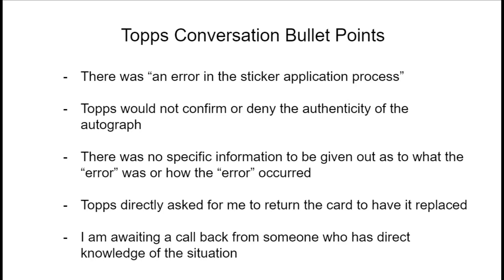I asked them to put me in touch with someone who might shed a little more light on what the real issue was with the card. It took a couple weeks, but I finally got a call from Topps. They called me out of the blue and said there was an error in the application process — an error in the sticker application process — their exact words.